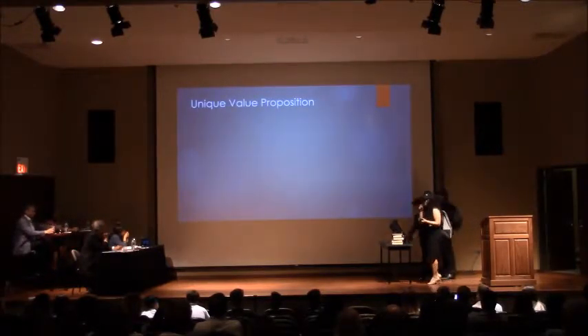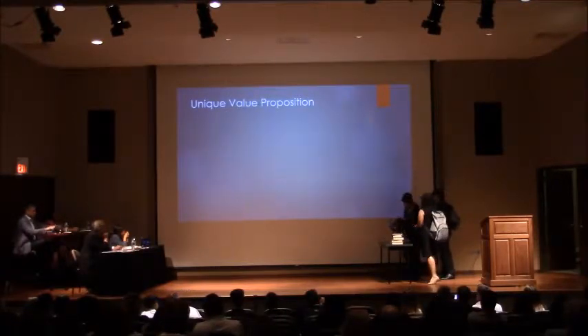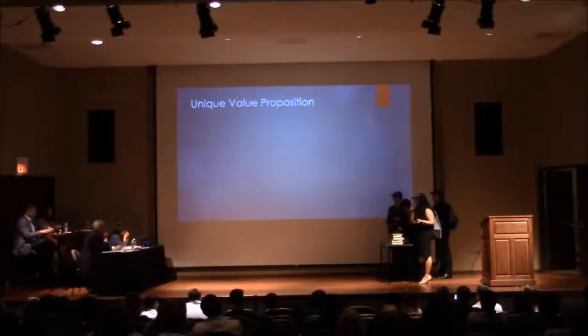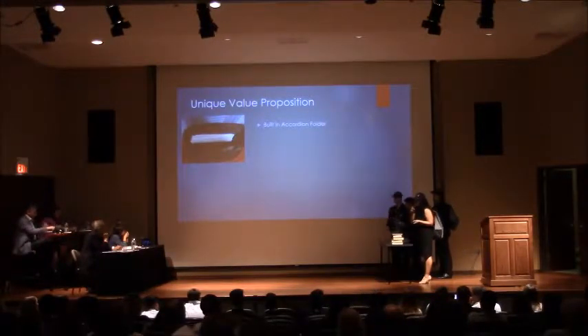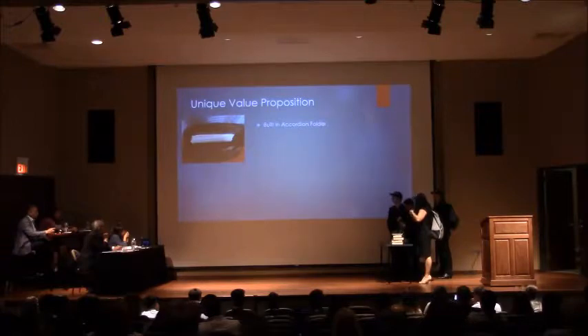Our unique value proposition: as you saw in our video, that was our second-generation prototype. This is the latest prototype that we can sell right now, and it has the actual built-in accordion folder. This feature was added because we noticed that high school students are not the most organized. A vertical accordion folder makes it easier to access your paperwork and put it back in.